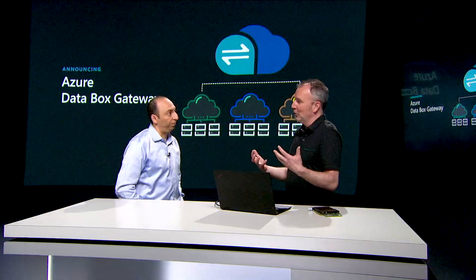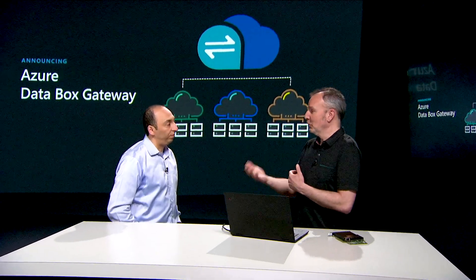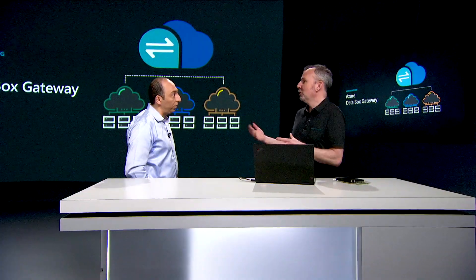DataBox Gateway is a storage gateway. It has all the data transfer capabilities of DataBox Edge — in fact, it's the same storage gateway in both products — but DataBox Gateway is a virtual appliance. You deploy it on your own hardware in your environment on your hypervisor, so you can size it appropriately for your environment and the amount of data you need to transfer. You can actually use both in some cases. We have a preview customer doing that: in some locations where they don't have space for additional hardware, they deployed DataBox Gateway on existing hardware in smaller offices, while in their larger offices they've deployed DataBox Edges. So those two products complement each other in many cases.